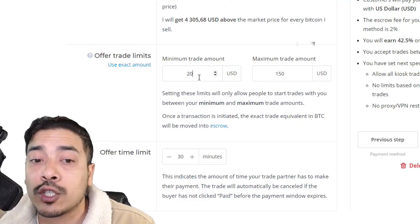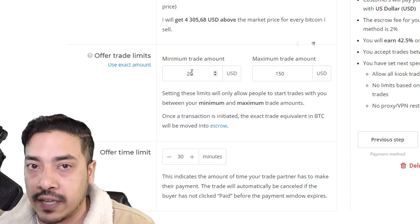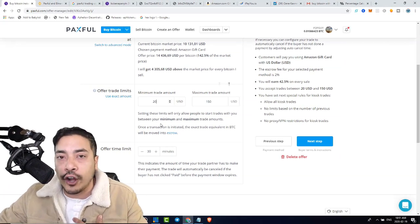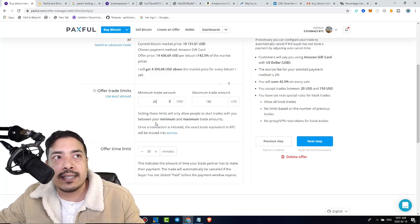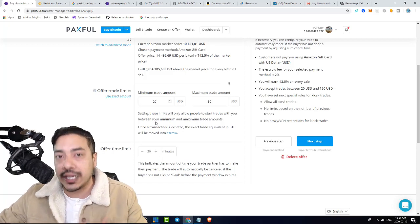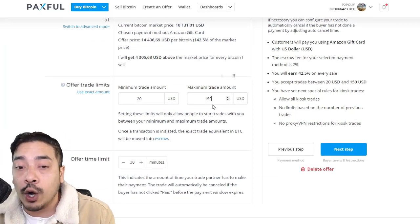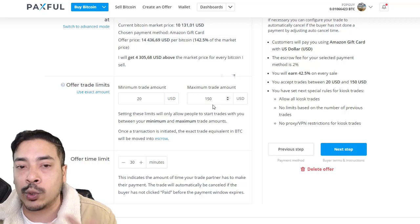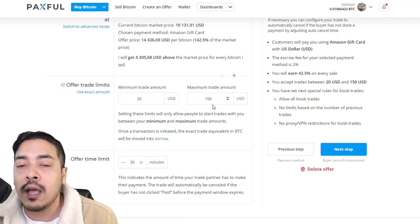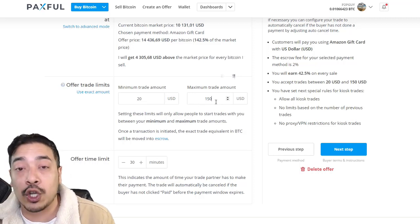This is probably one of the most important parts, so pay close attention. Over here we're going to put in our markup. I find that 43.5% or 42.5% sells quite often — I've even sold at 46%, but for this example we'll keep it there. Right here are the trade limits. We're telling potential buyers that I'm willing to sell $20 worth of Amazon gift cards for my BTC at a 43% profit. So if they give me a $100 card, I'm only going to give them about $67 worth of Bitcoin, and they give me a $100 card. The maximum trade amount I'm going to accept is $150 worth of Amazon gift cards.